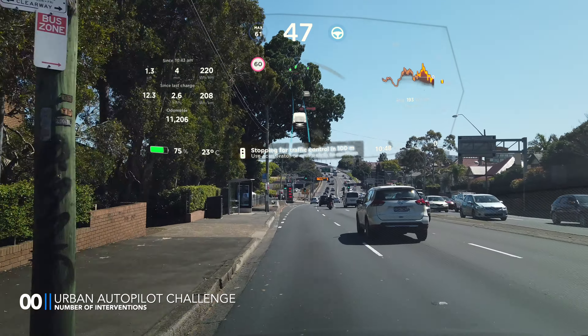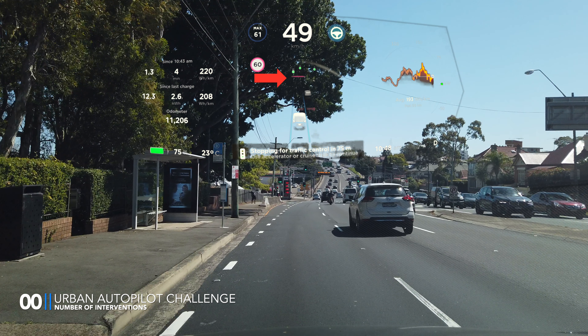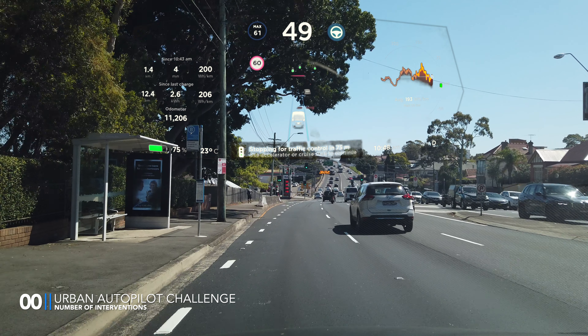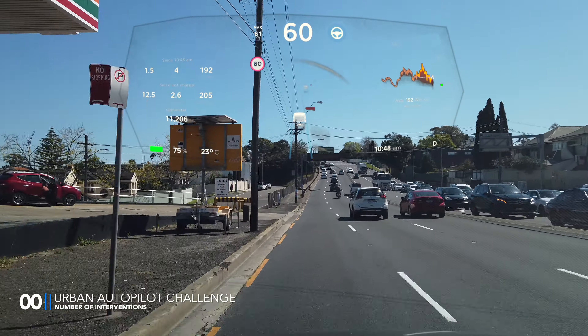Autopilot engaged, and right away we see a green traffic light come up. But in this case, as there is no lead vehicle in front of us, we had to confirm that green light by pressing the stalk down. If the radar cannot see the car in front, then it would need intervention for it to pass across.